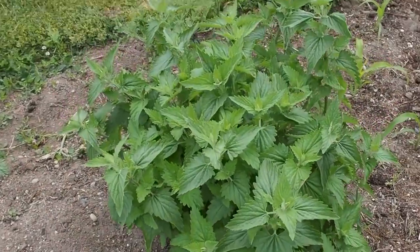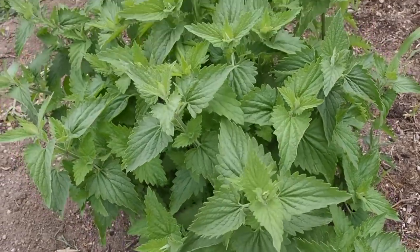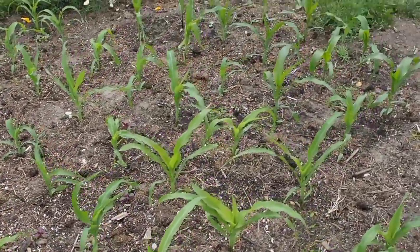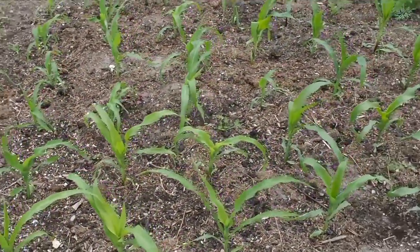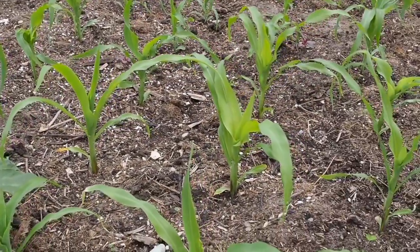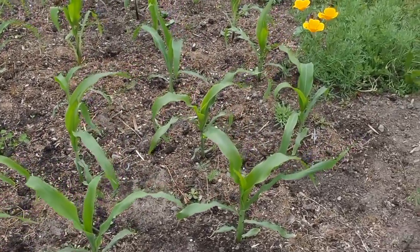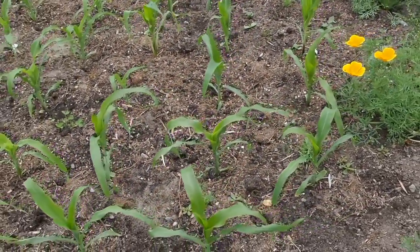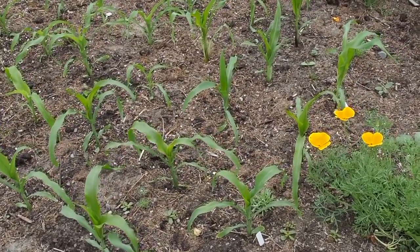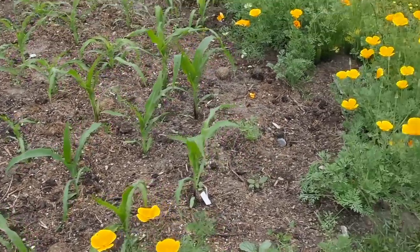That here is catnip or catmint that keeps coming back from last year. We've got corn planted, I think maybe two weeks ago — four different varieties: glass gem corn, earth tones dent corn, and a couple of Peruvian corns that are supposed to get super tall. I've heard Peruvian corn doesn't grow well here so it's kind of an experiment and I've only got a few of them.